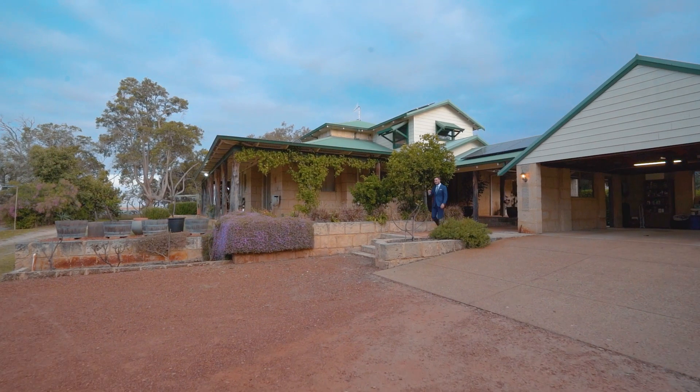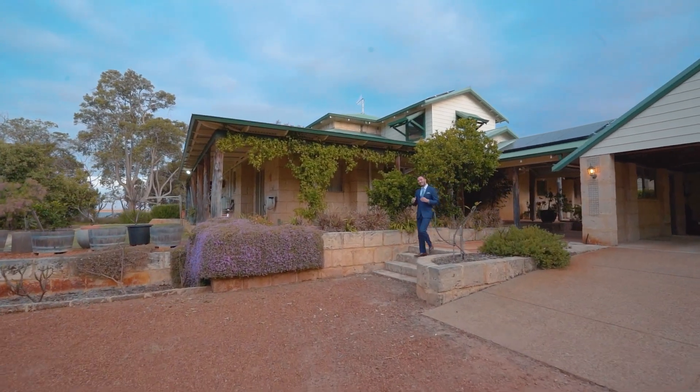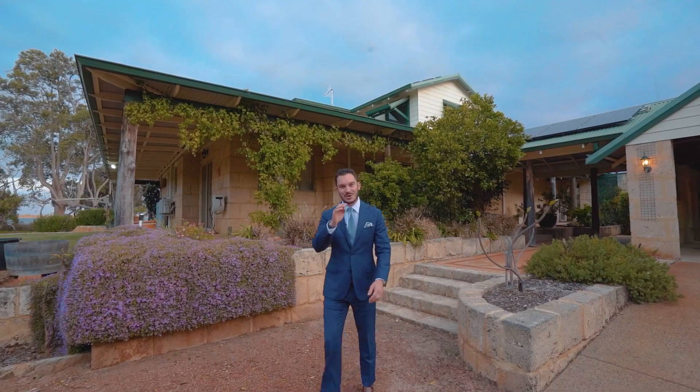Homes such as this rarely present themselves, so myself and the team at Ray White Mandurah cannot wait to show you more.